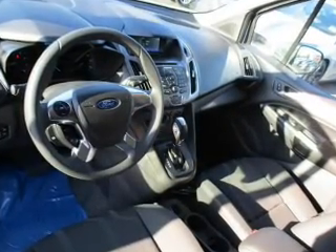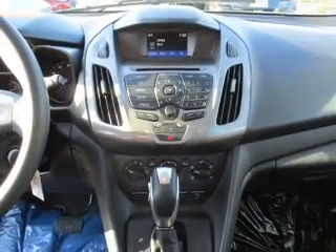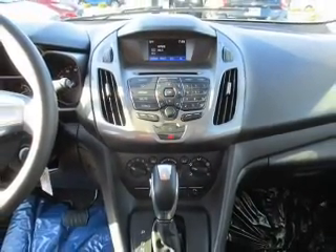The features include keyless entry, brake assist, traction control, stability control, front ventilated disc brakes, and anti-lock brakes.